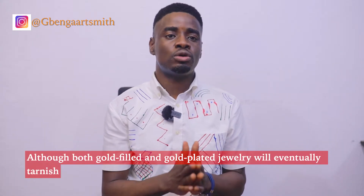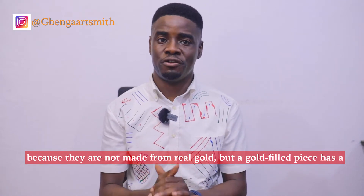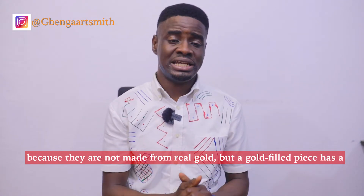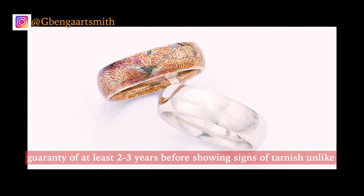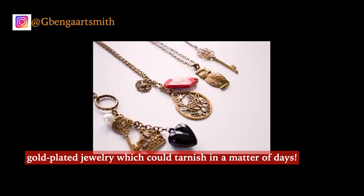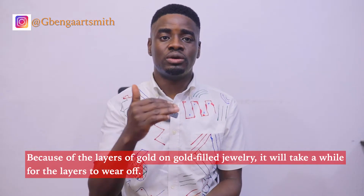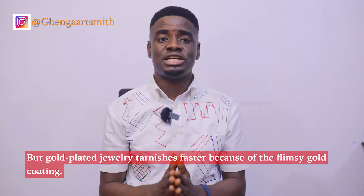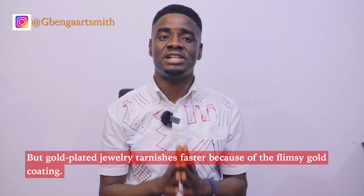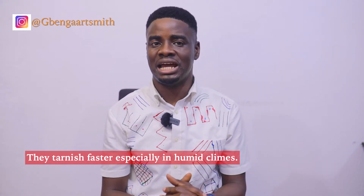The first difference is the tarnish timeline. Although both gold-filled and gold-plated jewellery will eventually tarnish because they are not made from real gold, a gold-filled piece has a guarantee of at least two to three years before showing signs of tarnish, unlike gold-plated jewellery which could tarnish in a matter of days. Because of the layers of gold on gold-filled jewellery, it will take a while for the layers to wear off. Gold-plated jewellery tarnishes faster because of the flimsy gold coating, especially in humid climates.